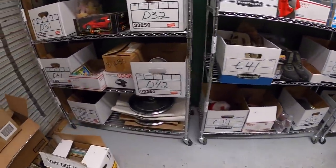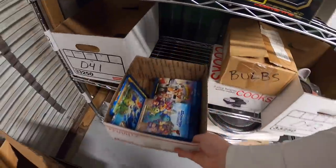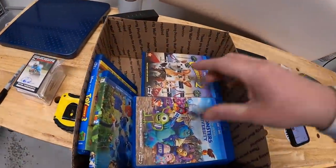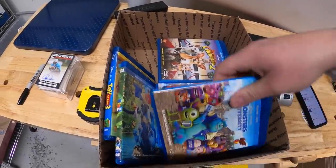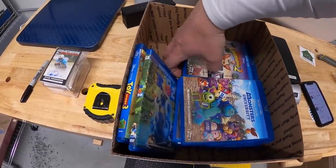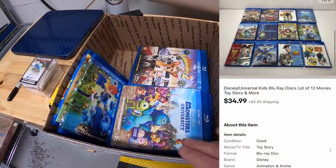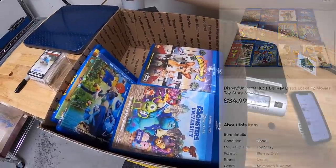Next thing is a box of Blu-ray kids movies — primarily Disney, but I think there's some DreamWorks and some others in here. There are some good titles: Toy Story, Rio, Monsters University. There's a total of 12 of them, and they sold for $34.99 plus shipping.